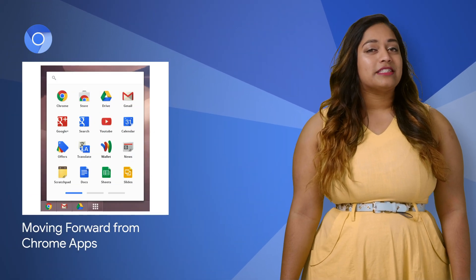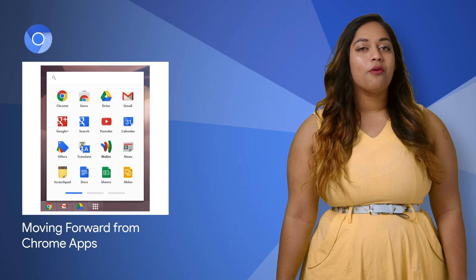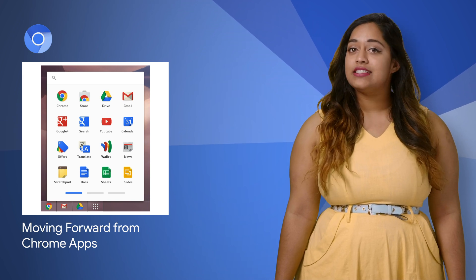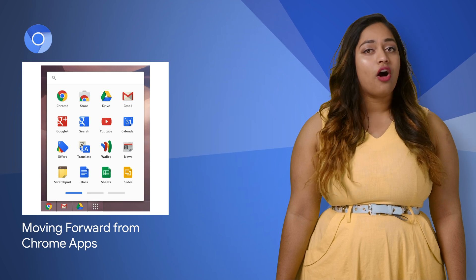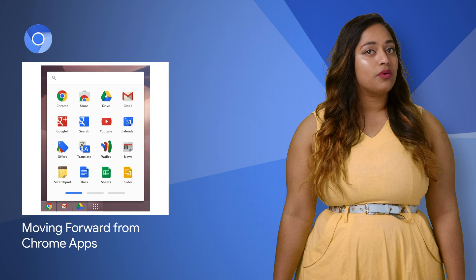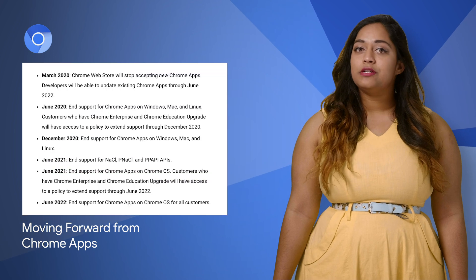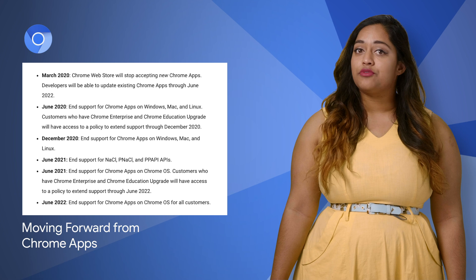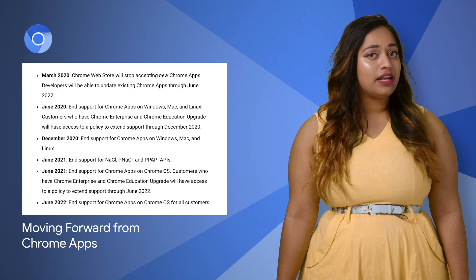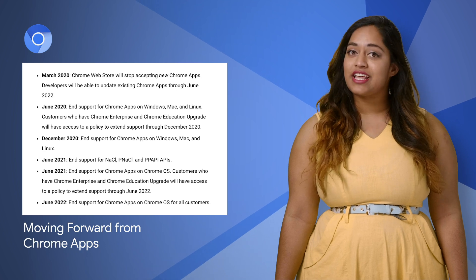The web platform has made substantial progress since the launch of Chrome Apps in 2013. With this continued progress, we will begin phasing out support for Chrome Apps across all operating systems starting in March 2020, when the Chrome Web Store will stop accepting new Chrome Apps. Developers will be able to update existing Chrome Apps through June 2022. Check out the post for the full timeline of the phase-out and a link to the migration site.